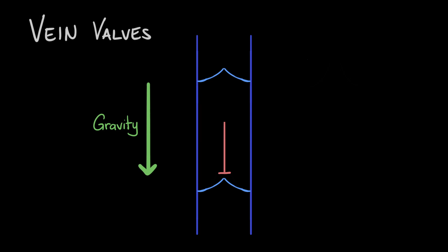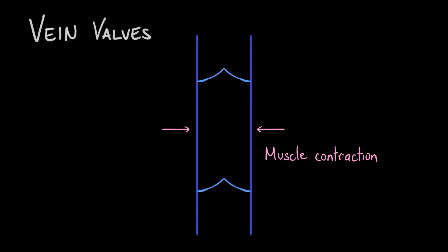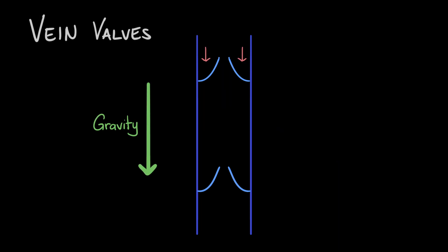So now the blood is in this section. Then when the next muscle contraction occurs, the blood forces the next set of valves to open again, and the blood is pushed into the next section of the vein. Gravity again causes the blood to pull down on the flaps and close them. And then the cycle continues until the blood reaches the heart.